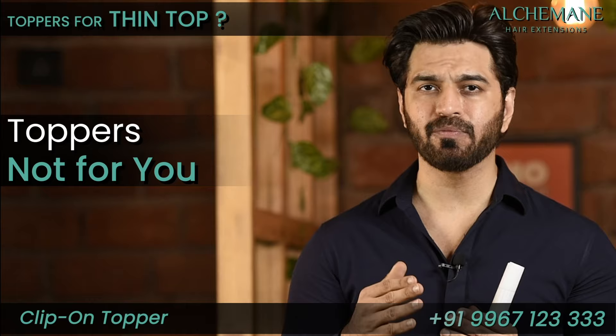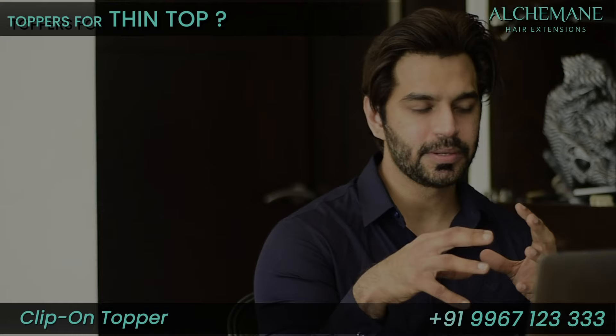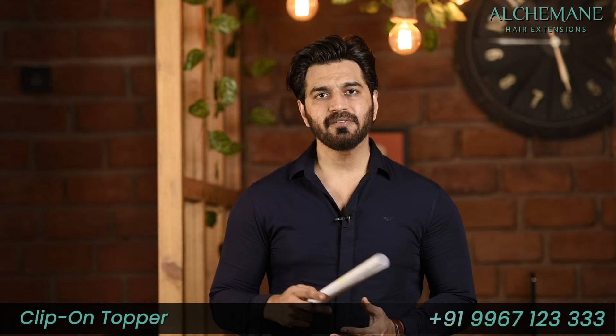Are toppers advisable if the top area is very very thin all over? Well, if it's very very thin all over, toppers may not be the right option. It will be very difficult to give a general answer, so we suggest you consult with one of our experts and then we can suggest whether it's the right option for you or not.